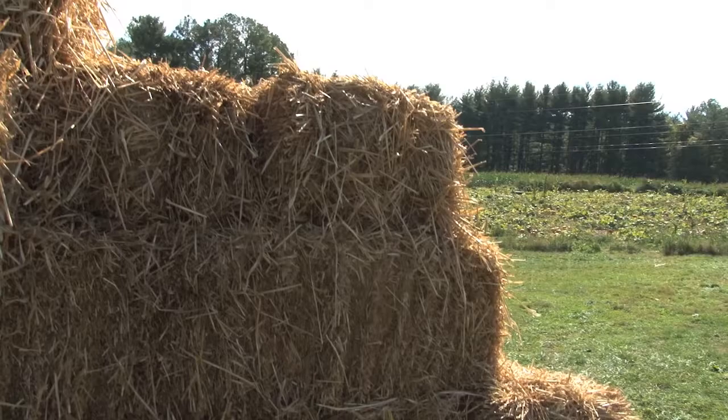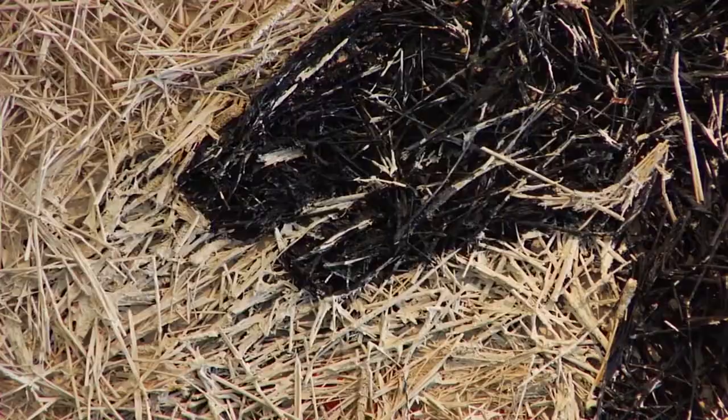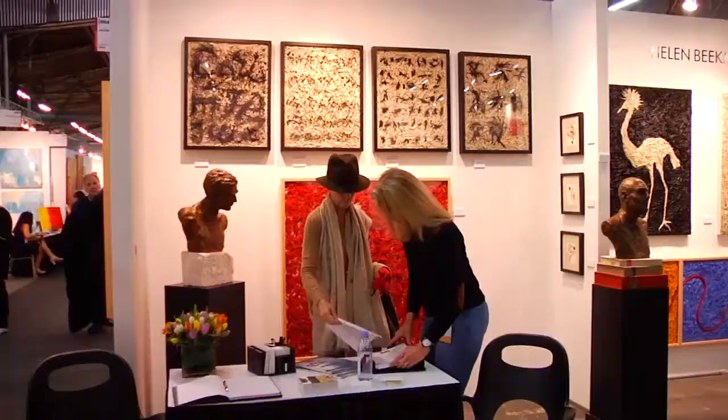Hay lends itself wonderfully as a flexible material and I can manipulate it, but it also has a stiffness so you have to work very carefully getting some motion that you want. It has evolved over a number of years. Some of my pieces are images that you can recognize, some are abstracts.